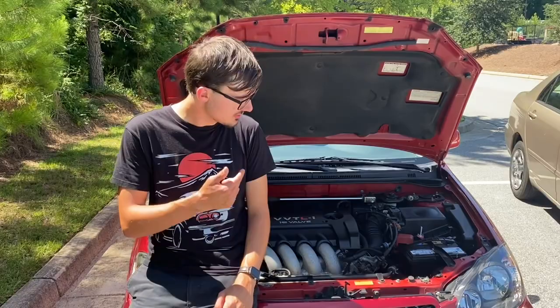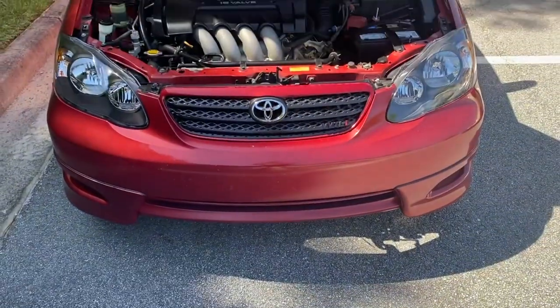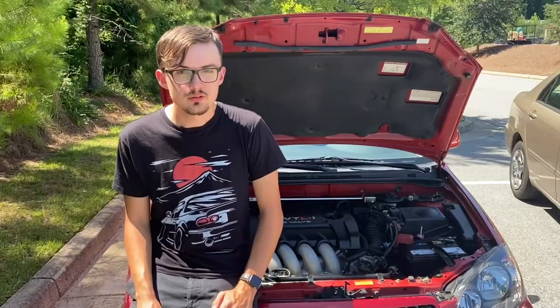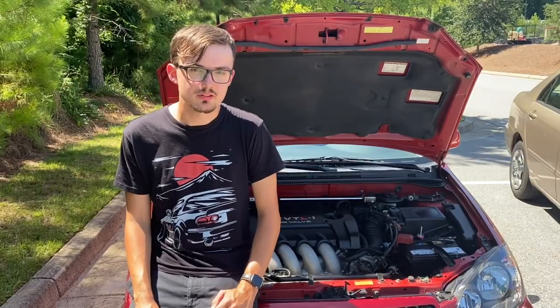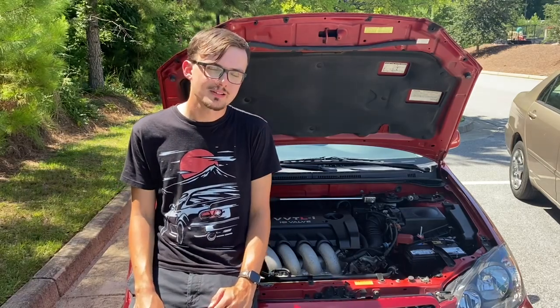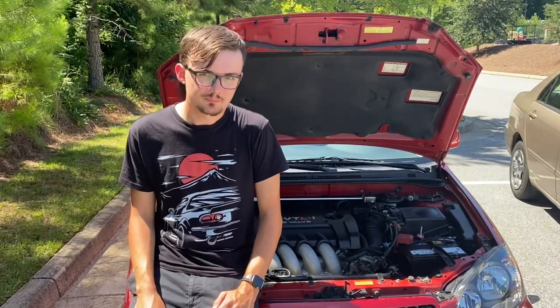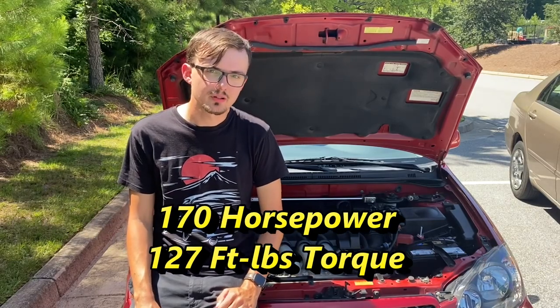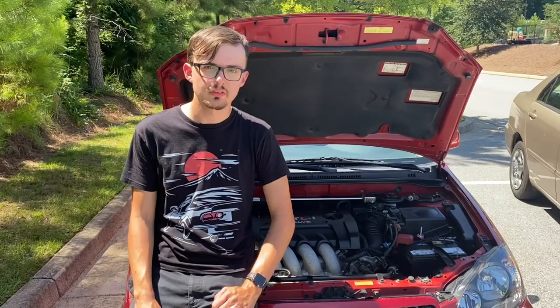Those three letters add up to this: the 2ZZ-GE engine, paired to a mandatory six-speed manual transmission. The 2ZZ-GE was a collaboration between Toyota and, get this, Yamaha — yes, the same Yamaha that made your clarinet in high school. The 2ZZ-GE produces 170 horsepower and 127 pound-feet of torque, and is the same engine found in the Lotus Elise.